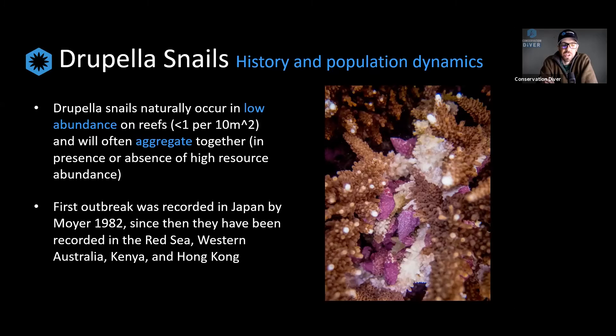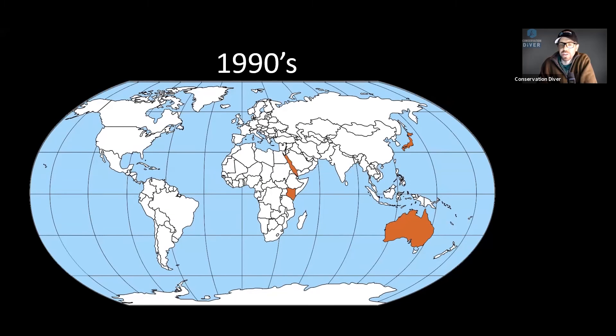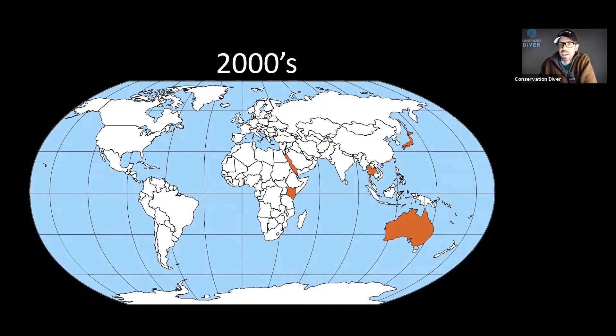But sometimes, and more and more around the world, we're finding that they are becoming a big deal. Rather than finding one aggregation of Drupella snails per square kilometer of reef, we're finding multiple aggregations, and in some areas they are decimating the reefs. The first outbreak was recorded in 1982 in Japan. From there, we've had outbreaks reported across the entire Indo-Pacific — from the Red Sea to Western Australia, Kenya, Hong Kong, and Thailand. In the 2000s, we were the first to describe an outbreak of Drupella in the Gulf of Thailand.